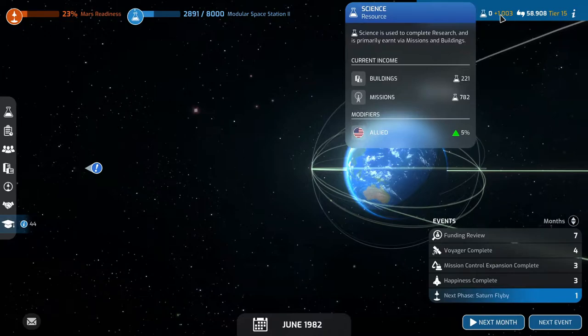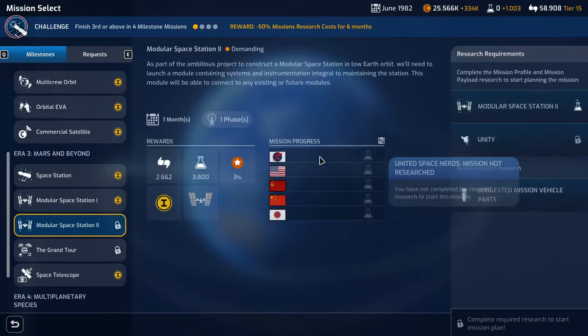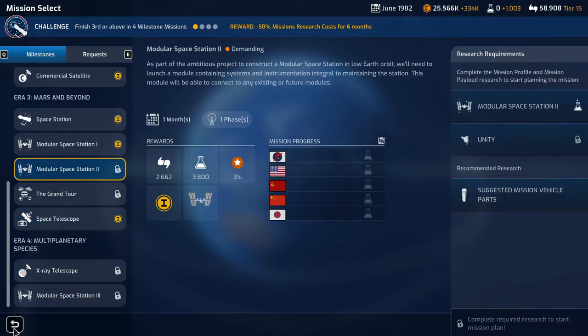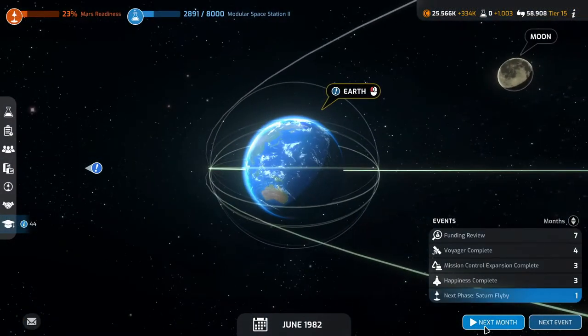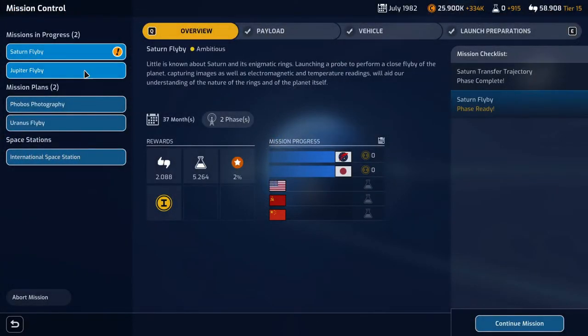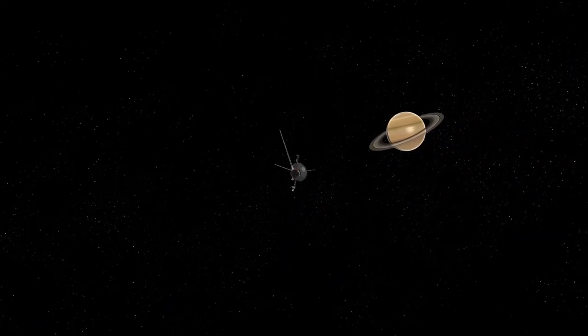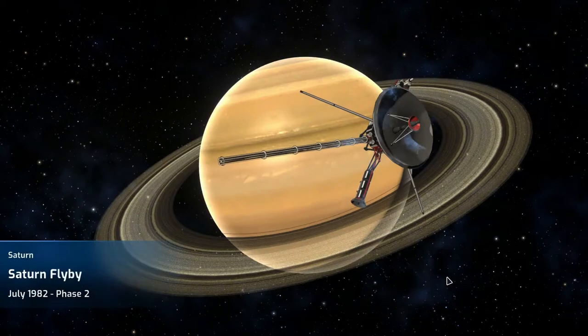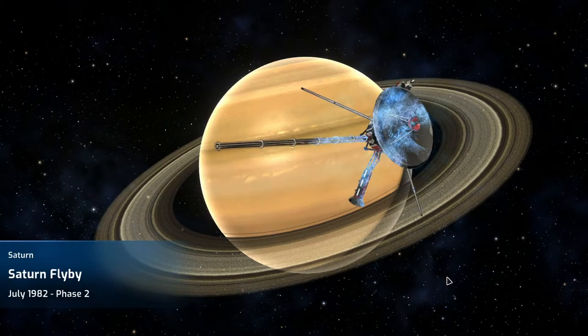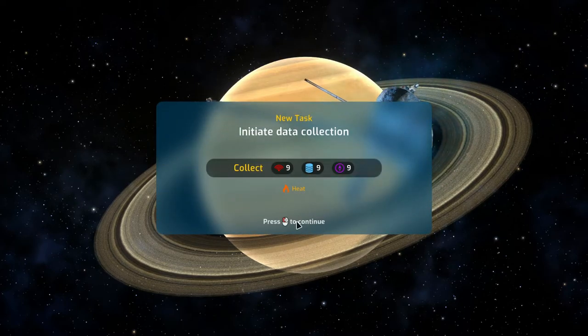We're getting 1,003 science a month now. Modular space station 2 — no one has it yet, good. Next phase of the Saturn flyby is ready, so let's continue that mission.